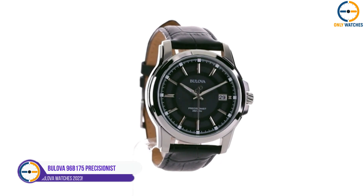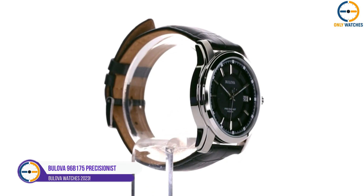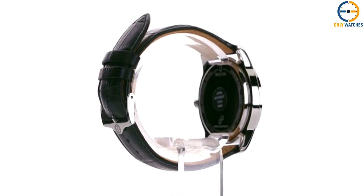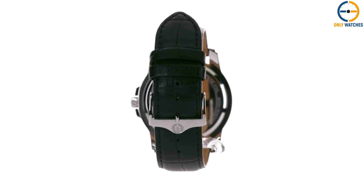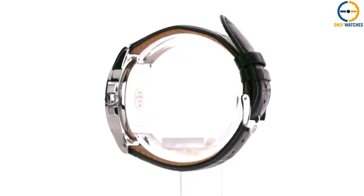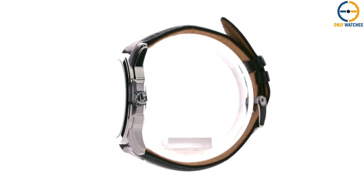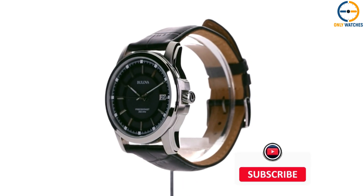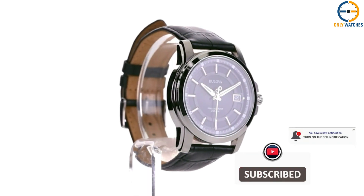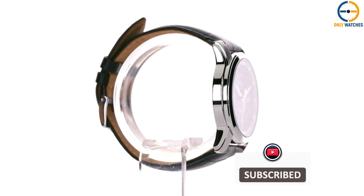Number 1: Bulova Precisionist. The Bulova Precisionist is an everyday timepiece that balances elegance and sportiness, and it is meticulously crafted. This watch has a 42-millimeter stainless steel case that is 9.3 millimeters thick. Bulova has given careful consideration to the finishing of the casing by blending polished and brushed parts with a distinctively styled step lug design.